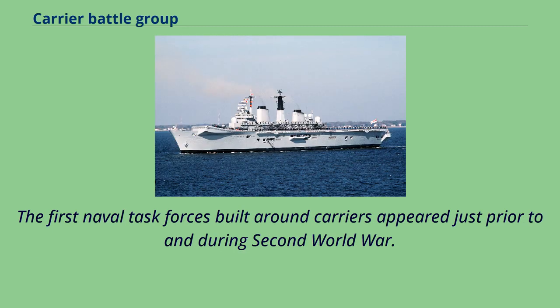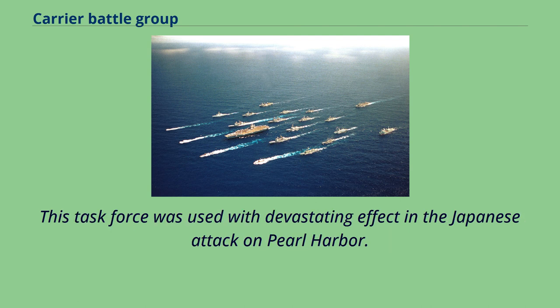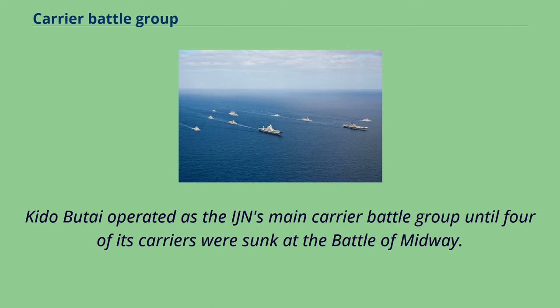The first naval task forces built around carriers appeared just prior to and during the Second World War. The Imperial Japanese Navy was the first to assemble many carriers into a single task force, known as Kido Butai. This task force was used with devastating effect in the Japanese attack on Pearl Harbor. Kido Butai operated as the IJN's main carrier battle group until four of its carriers were sunk at the Battle of Midway.